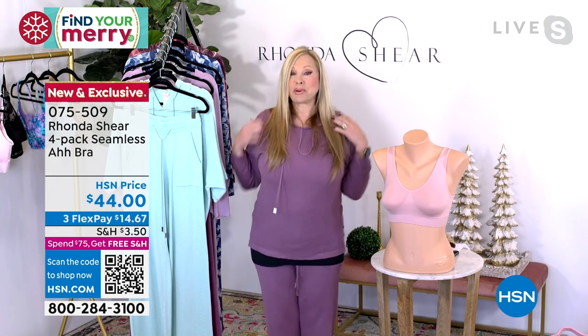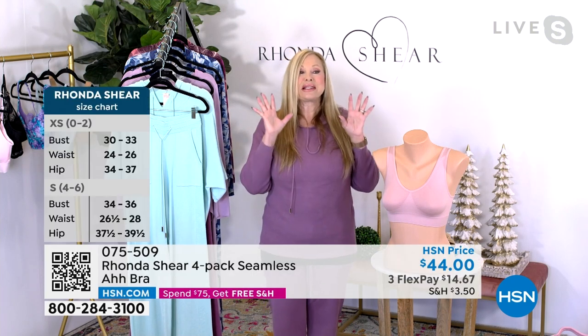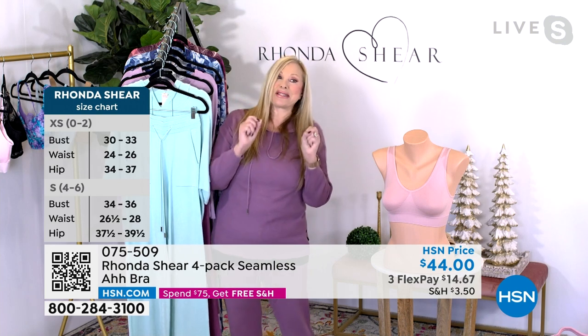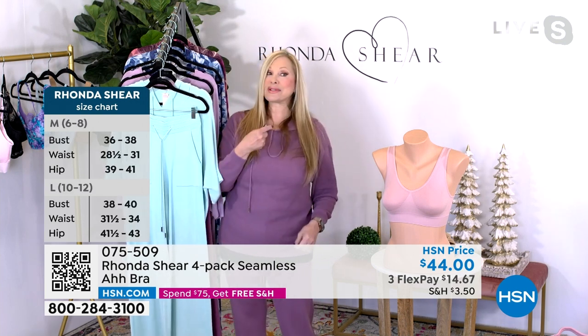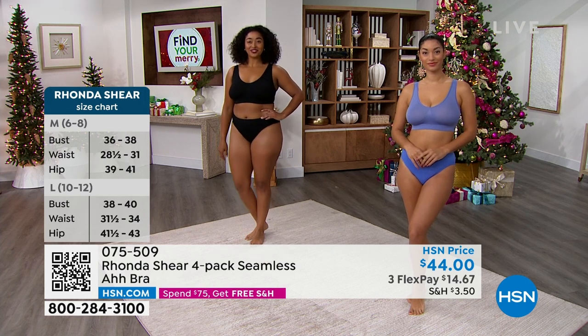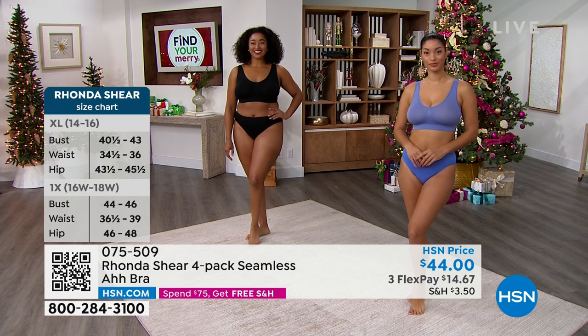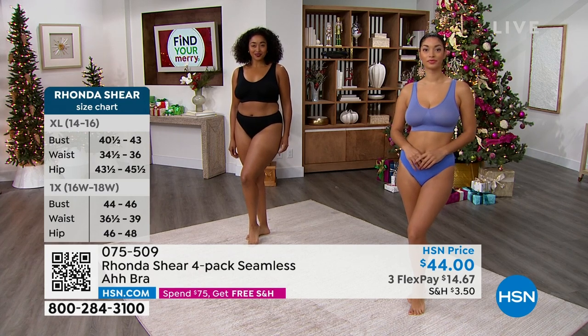You step right into this bra, pull it up, the girls are in place — it is the bra you definitely want for your everyday lifestyle. This is the bra you're going to reach for every single day. Brand new colors today, and I have customers who have had them for like 20 years, that's how long we've been doing the Awe bra.